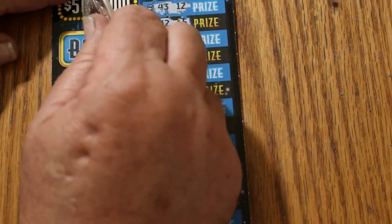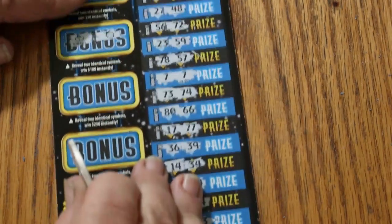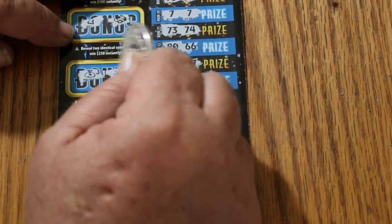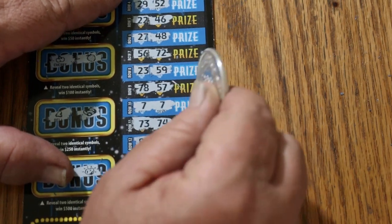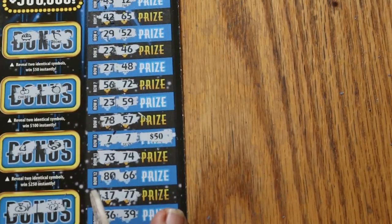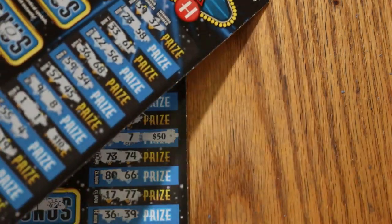We'll do the bonuses first. For $50: a pot of gold, wishbone. For $100: cherries, strawberries. For $250: a bell and a ring. And for $500: a money bag and a nugget. All right, we're back down to this one — what's going to happen? $50! So: $60 session, $50 there and $20 there.